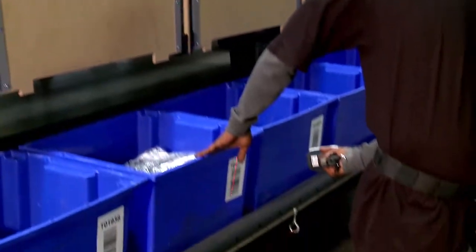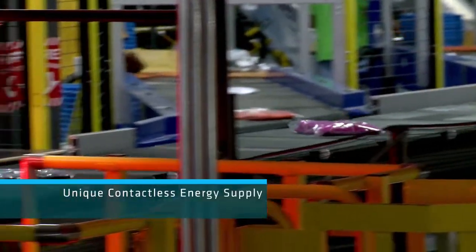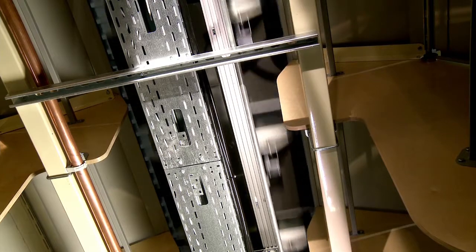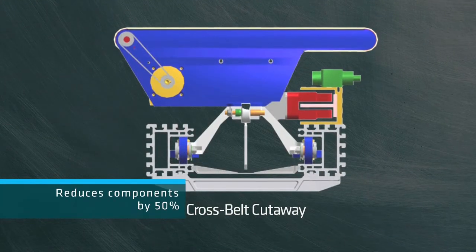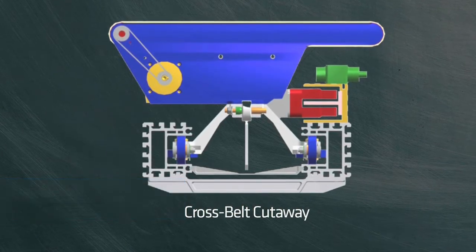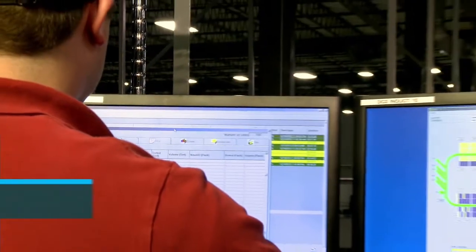The Boimer system's cross belt uses a high-efficiency, on-demand contactless energy supply to transfer power from the stationary sorter track to the moving sorter trays. This design reduces the number of system components by 50%. The contactless energy supply requires minimal maintenance and provides very high sorter availability.